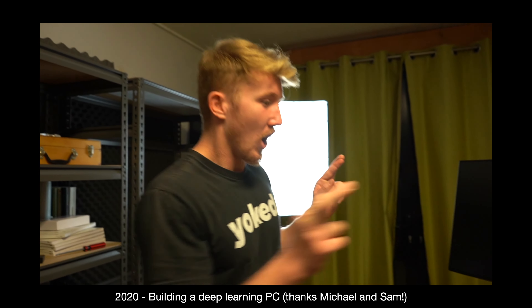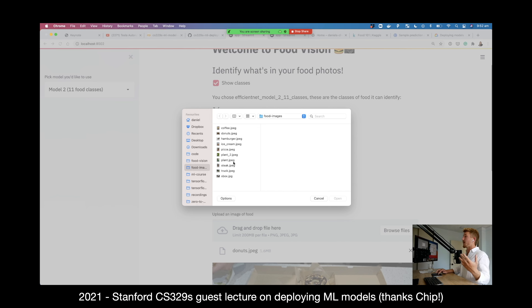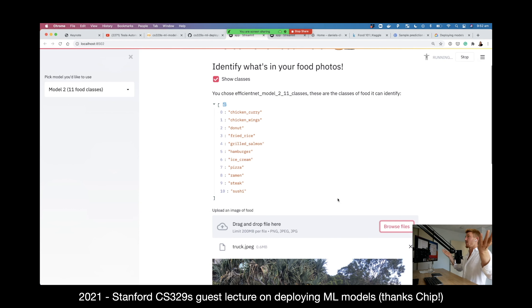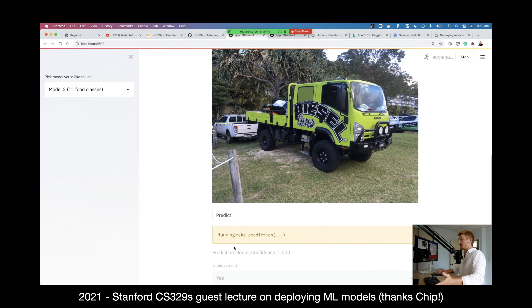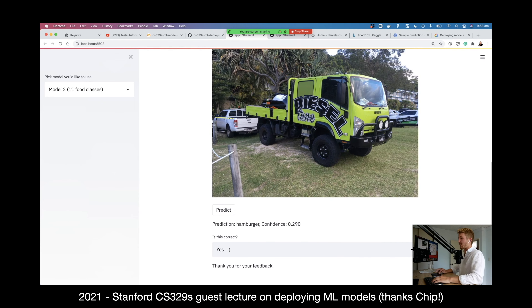So this better work. It lights up! But what happens if someone uploads a photo of something that's not food? We totally forgot about images that aren't food. What's it going to do? It's predicting that this truck is a hamburger. That's not a very good user experience, is it?